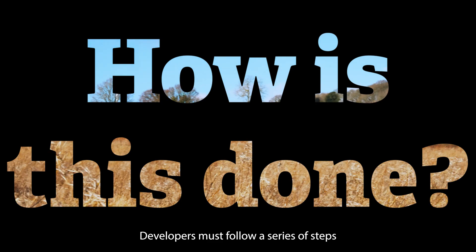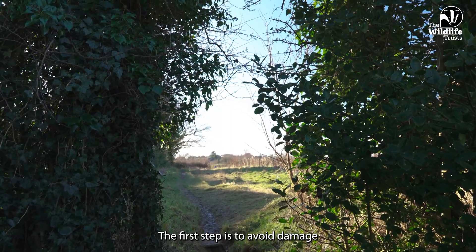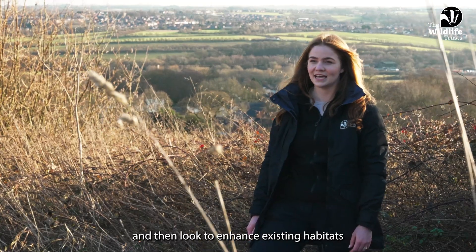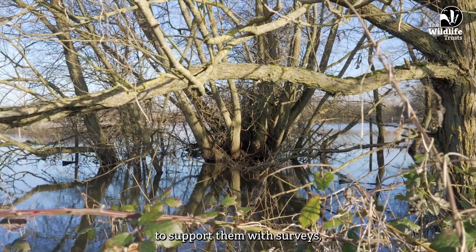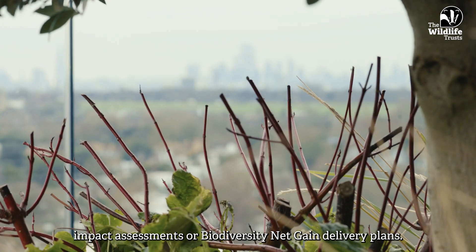Developers must follow a series of steps that seek to avoid and minimise impacts to biodiversity. The first step is to avoid damage and then look to enhance existing habitats on the site of their development. This is where Wildlife Trusts or their consultancies are working with developers to support them with surveys, impact assessments, or biodiversity net gain and delivery plans.